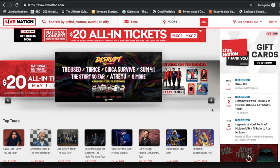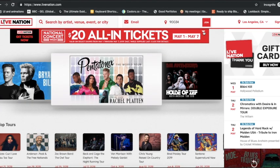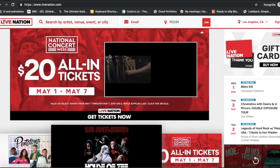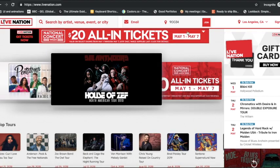Where my eyes are first going is this banner over here — the $20 all-in tickets. I drop that down and look at this. A video started playing. I guess it does not want me to open up the video here.